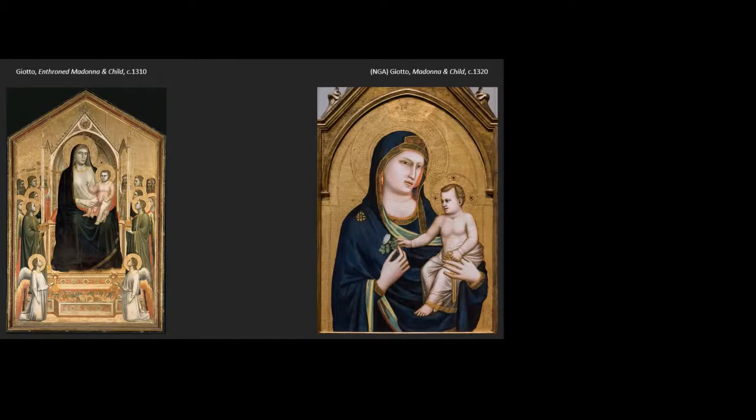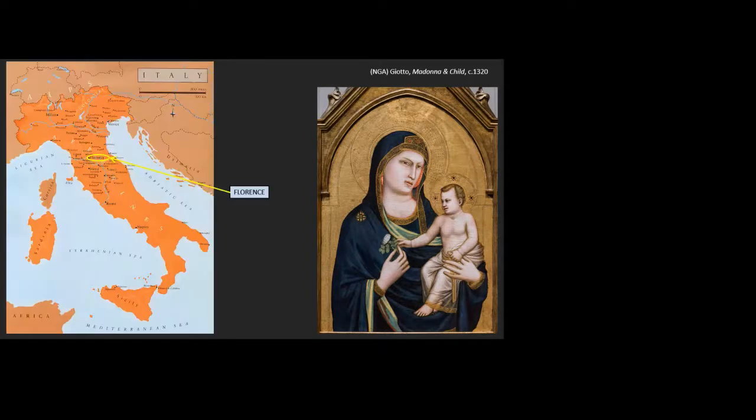Now, why did Giotto make this move toward a more realistic kind of art around the year 1300? He's not the only one doing it — a number of Italian artists around 1300 are moving toward a more realistic kind of depiction. There are three different ways we can explain that, and again it goes back to historical context, that central issue we're dealing with in art history. The first thing we can point to is that it coincides with various changes to society. Giotto was active in the city of Florence.